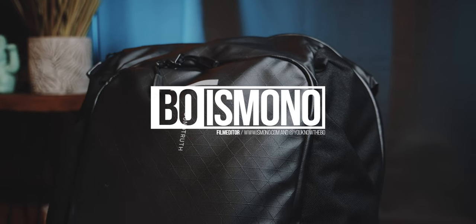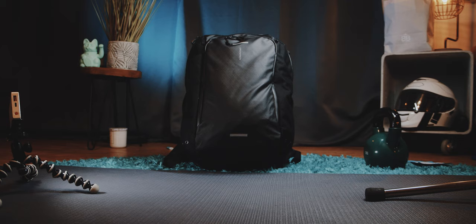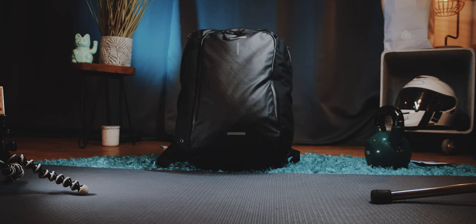This was totally unexpected, but A this bag fitted more than I anticipated and B it is actually a joy to use. This might be a contender for the best carry-on backpack of 2023.